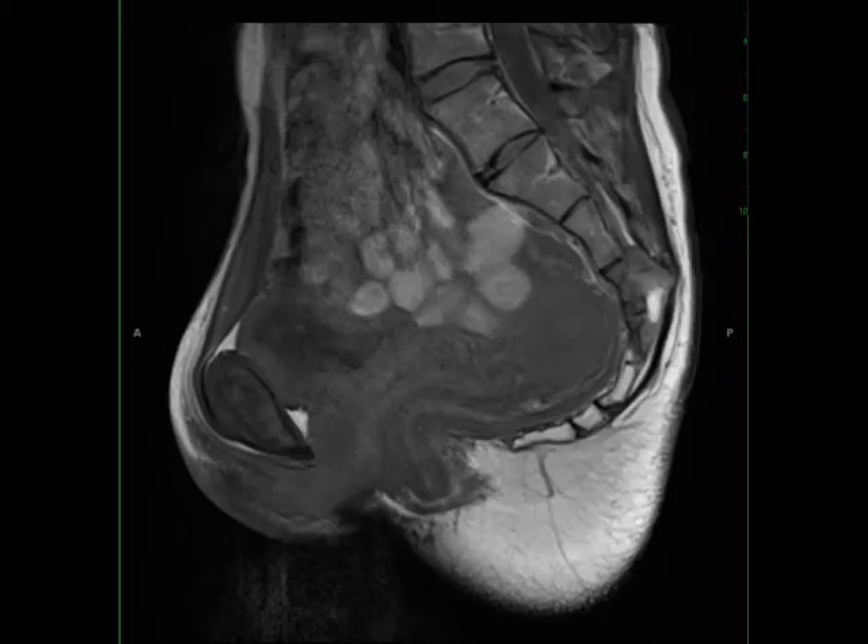This is a 68-year-old female who presents for chronic lower back pain. The images demonstrate a poorly circumscribed lesion arising at the S3 and S4 vertebral levels with effacement of the residual spinal canal at that site and involvement of the posterior elements.